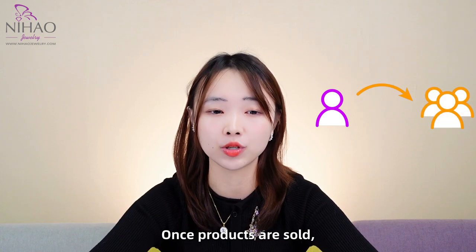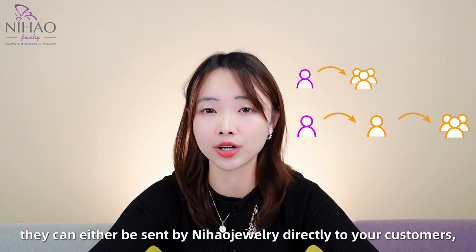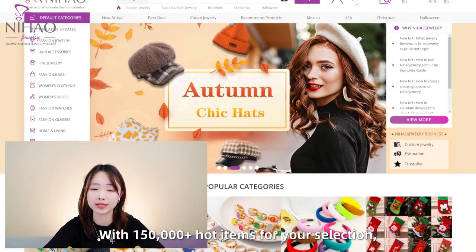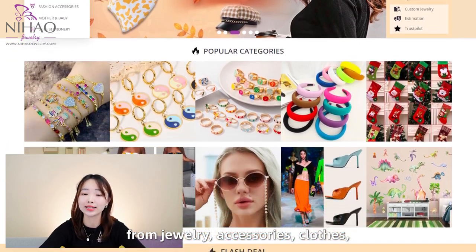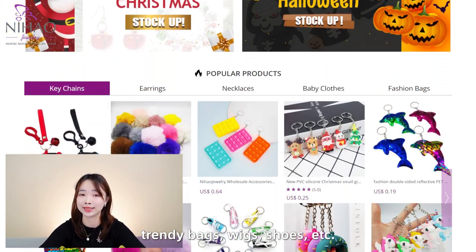Once the products are sold, they can either be sent by Nihal Jewelry directly to your customer or to you for delivery. With 150,000 hot items for your selection from jewelry, accessories, clothes, training bags, wigs, shoes, etc.